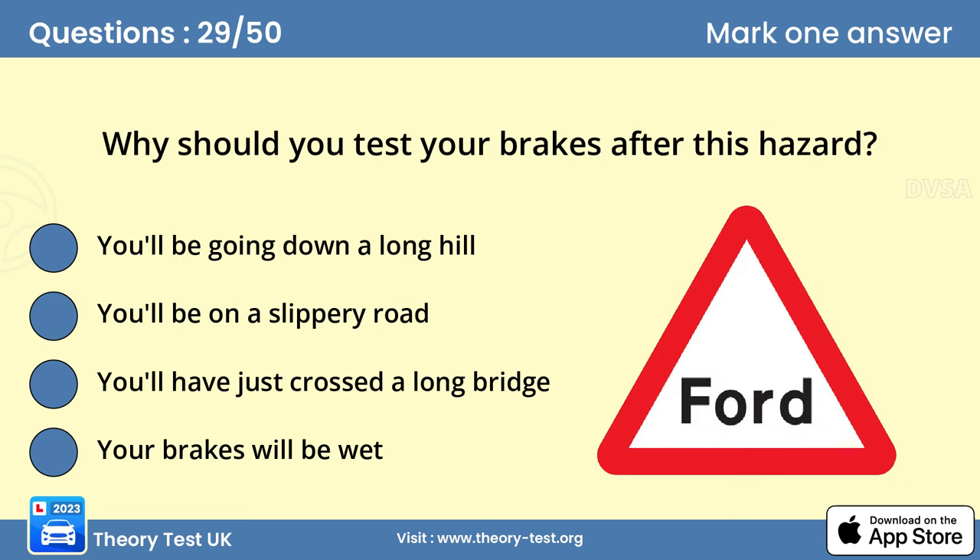Question 29. Why should you test your brakes after this hazard? D. Your brakes will be wet. A ford is a crossing over a stream that's shallow enough to drive or ride through. After you've gone through a ford or deep puddle, your brakes will be wet and they won't work as well as usual. To dry them out, apply a light brake pressure while moving slowly. Don't travel at normal speeds until you're sure your brakes are working properly again.